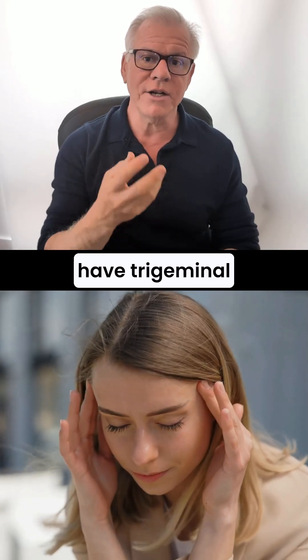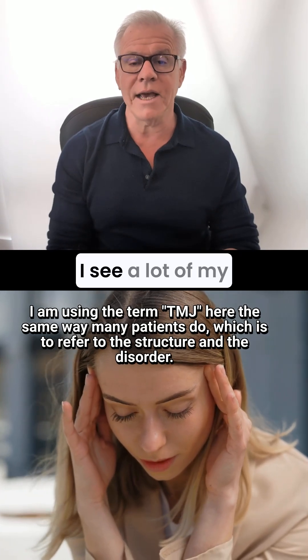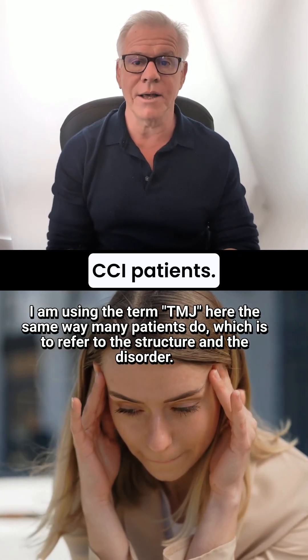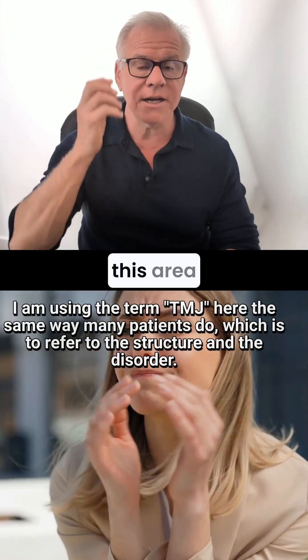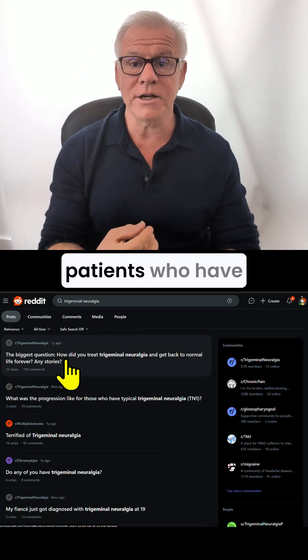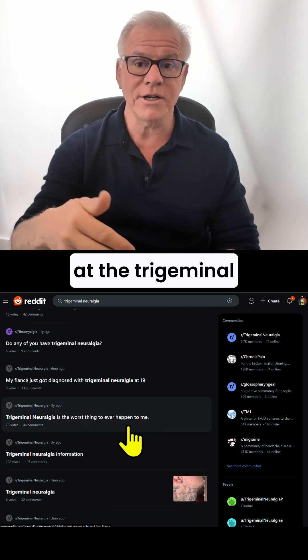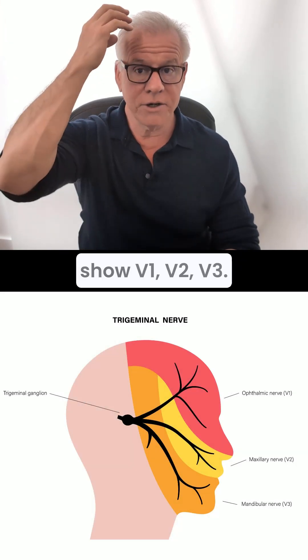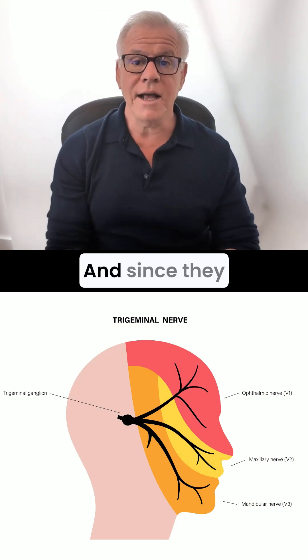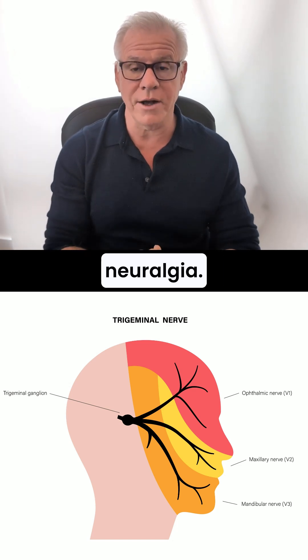Hi, it's Dr. Centeno. Do you have trigeminal neuralgia or TMJ? This is a common one I see in a lot of my CCI patients. They will come in with pain in this area, and they go online and find other patients who have trigeminal neuralgia. They will look at the trigeminal nerve maps, which show V1, V2, V3, and since they have pain in this V2 area, they will assume it's trigeminal neuralgia.